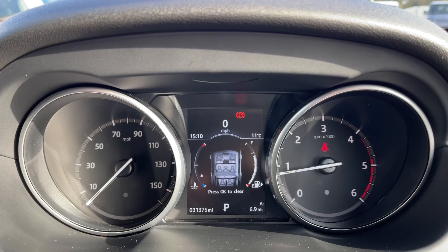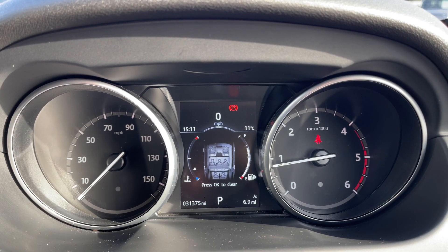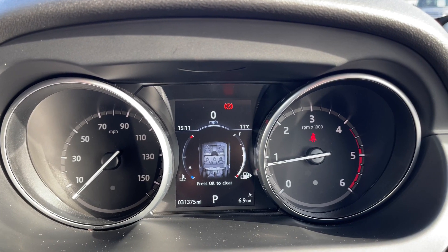This Discovery Sport has done 31,375 miles, however this is subject to change due to test drives.